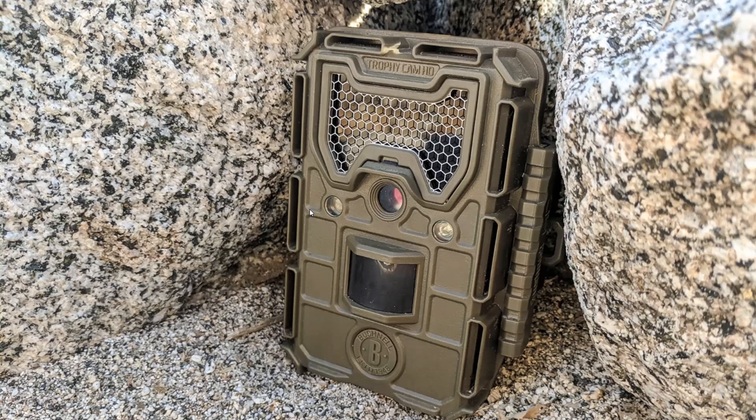By using remote sensing — in this case trail cameras — people are able to discover not only those 10 common species that you see right on the trail, but also many others that we might not have any chance of seeing without the aid of this kind of remote sensing technology.